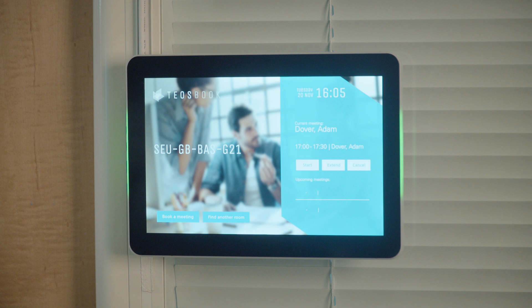TeosBook is a complete room booking solution that cuts the time spent looking for meeting rooms, eliminates double bookings, and optimizes use of office space. It helps employees book meetings faster by showing a clear real-time view of room availability through the use of colored LED lights and information on the tablet interface.